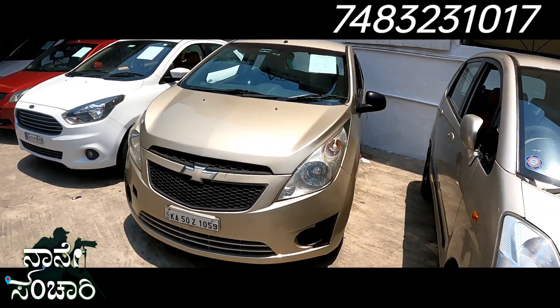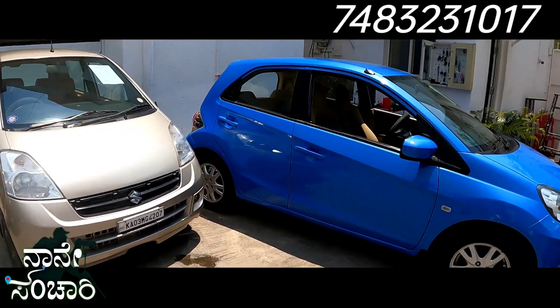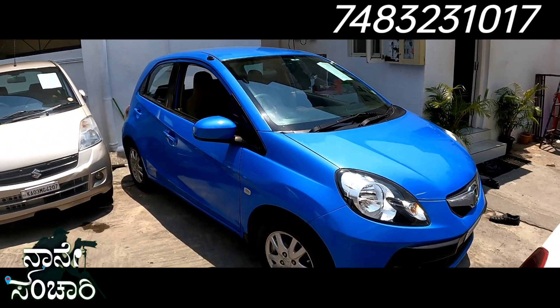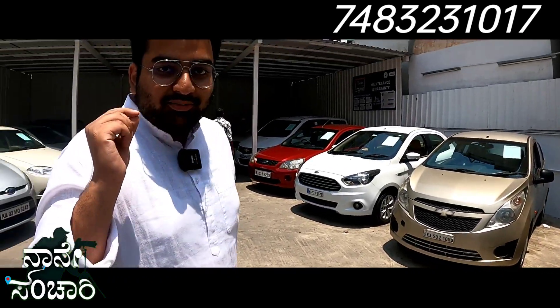We have low-budget vehicles as well — beautiful cars including the Brio, and top-end vehicles with airbags, suitable for city users. There is also a detailed inventory video available.